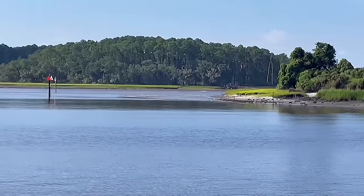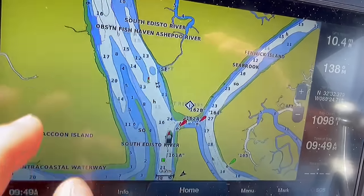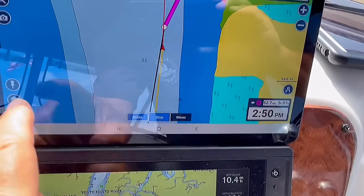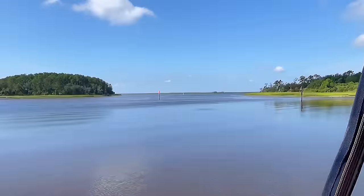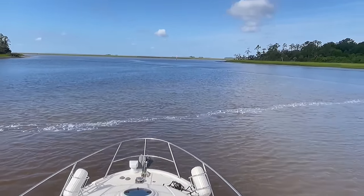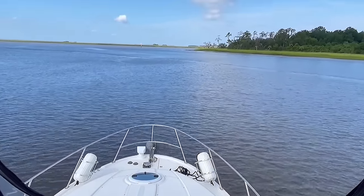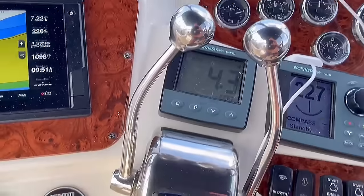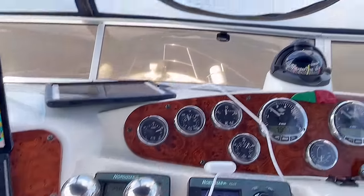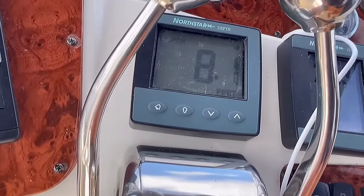We're coming up to Fenwick Cut, a small channel canal that cuts through these islands to get from one side to the other up to Fenwick Island. It looks really shallow here too. Depth going from seven feet to six feet — getting shallow quick. Shallow alarms going off, less than five feet. And it opens up again once we're out of this cut — only a few hundred feet long but it gets shallow really fast.